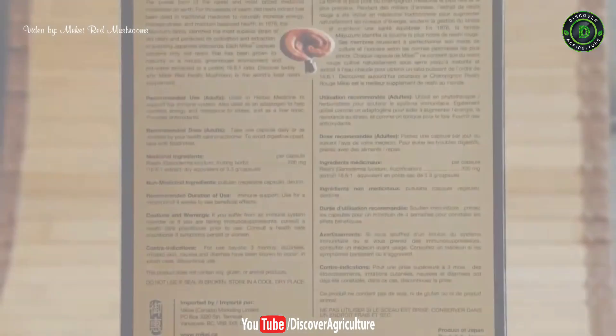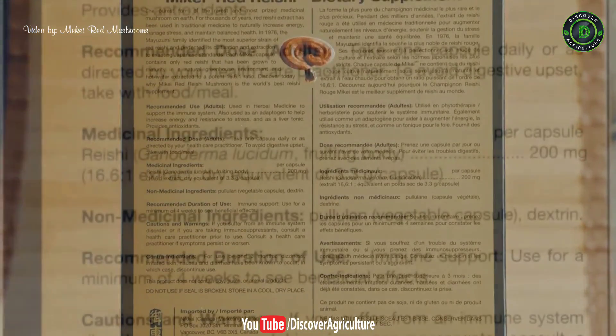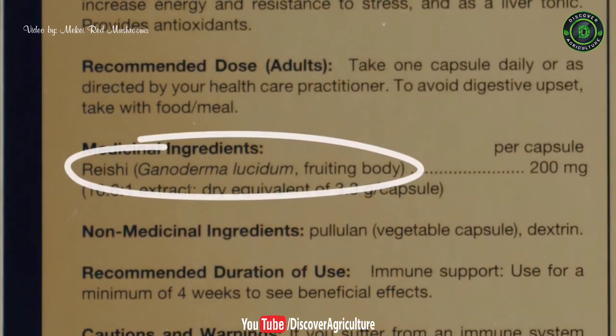When choosing a reishi product, always look for the medicinal ingredients listed on the product box. If it says Ganoderma lucidum fruiting body, like it does on the Mi-K packaging, then you're on the right track to choosing a high-quality reishi product. Choose Mi-K to be assured that you have the world's best and most effective supplement that uses the fruiting body of a high-quality red reishi.